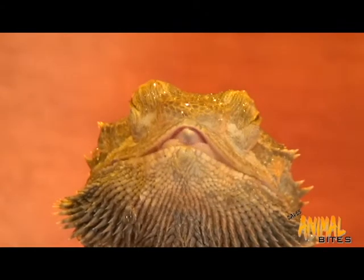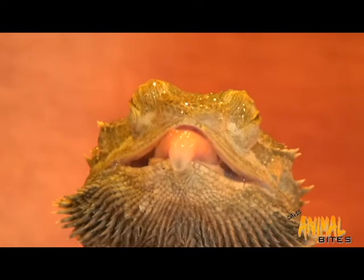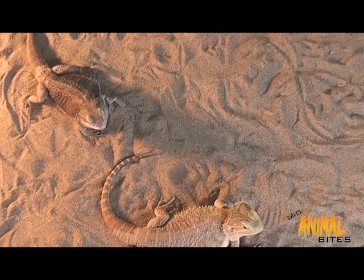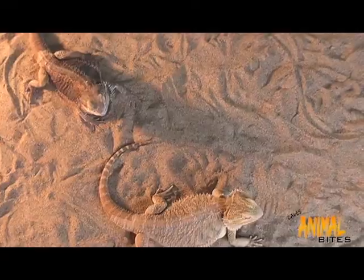Notice she has a stubby forked tongue, kind of similar to a snake's. It's slightly sticky and helps to scoop up insects. Recently discovered is that these popular reptiles produce a venom quite similar to that of a cobra, but very mild and has no real effect on humans.